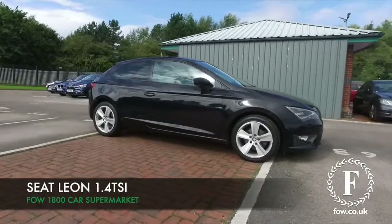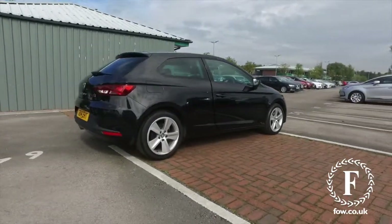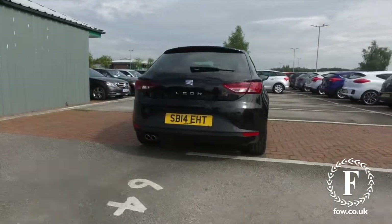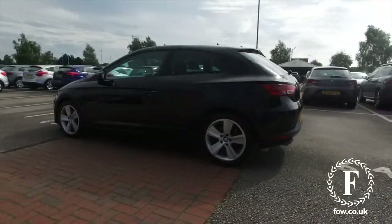The Seat Leon is based on the VW Golf — it's pretty much the same car, but you do get a lot more car for your money. Looking very sleek here in its black paintwork from 2014, this is a 1.4 TSI with the technology pack included as well, which is always good to have.